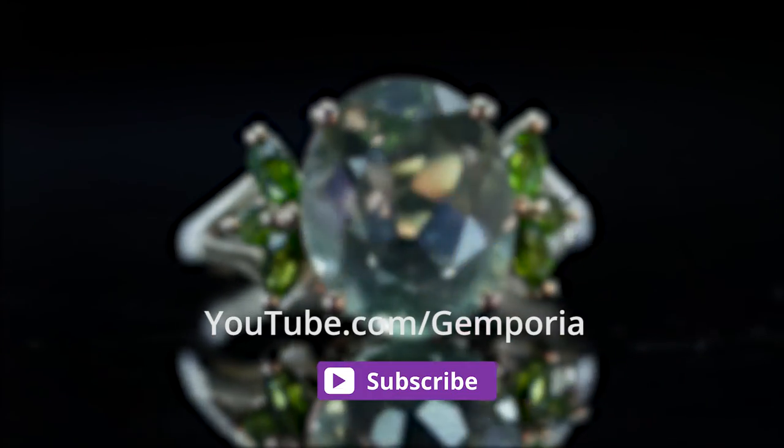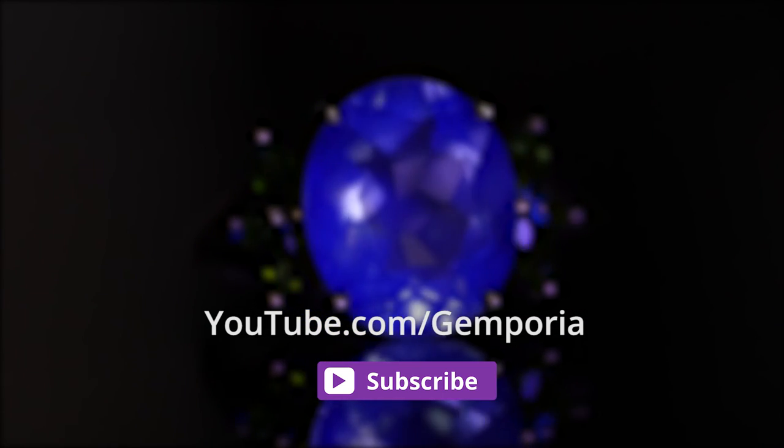Do you need something jargon busting? Leave a comment on our YouTube page and we may feature your request on a future episode.